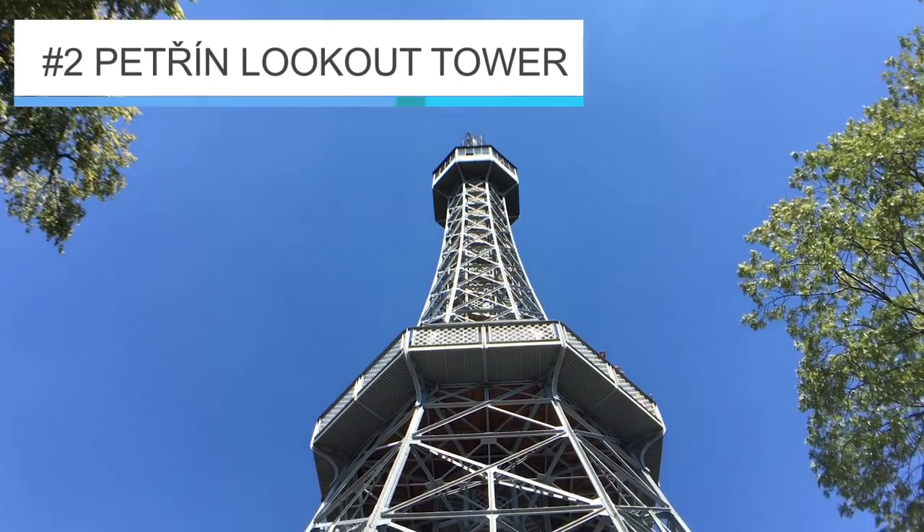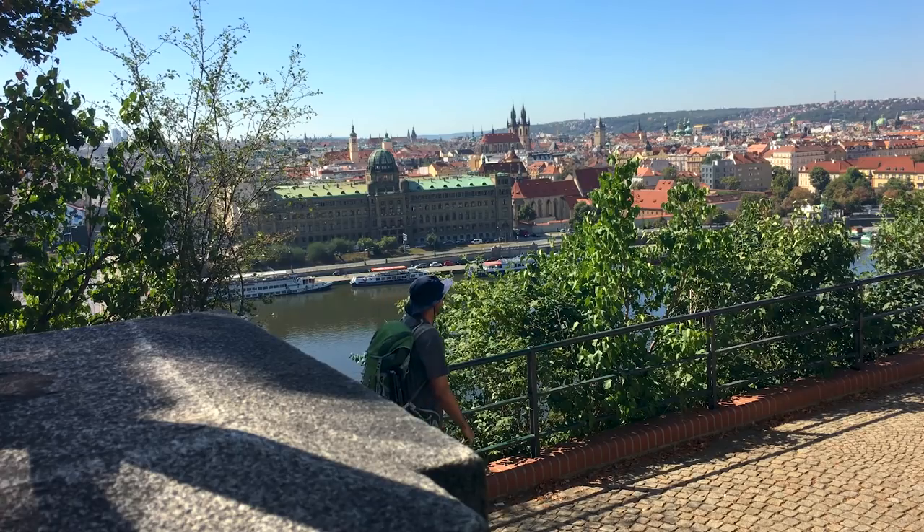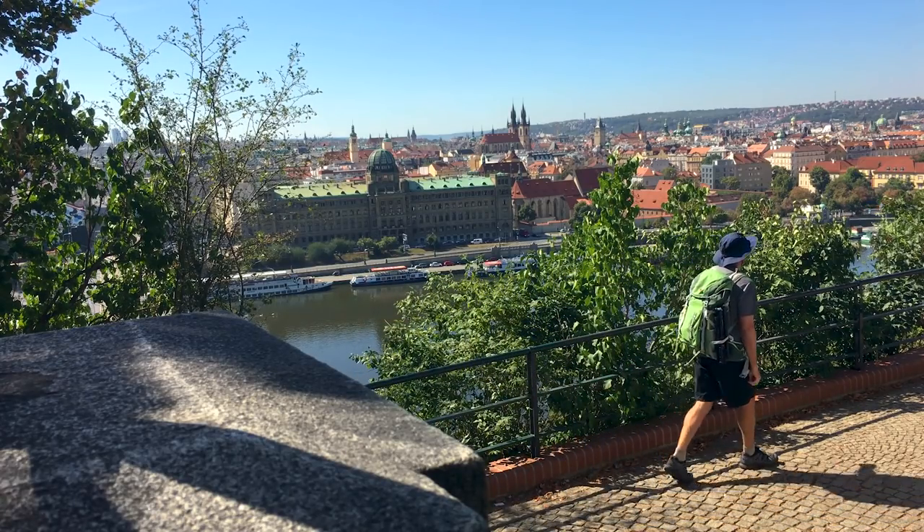Number two: the Petrin Lookout Tower. In my opinion, this hike provides you with the absolute best view in Prague.